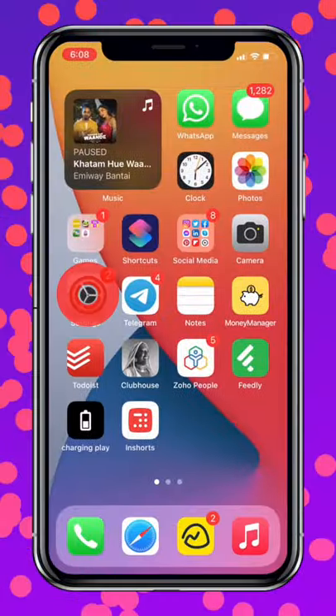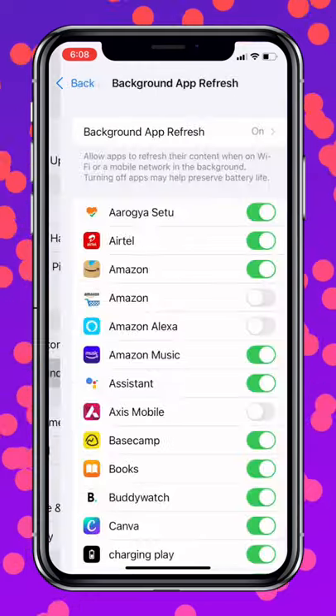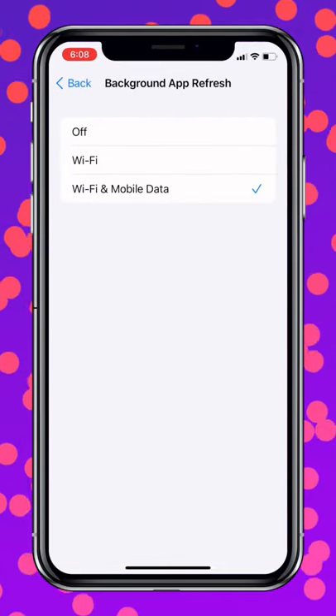If you want longer battery life on your iPhone, just do this. Go to Settings, General, Background App Refresh, and make sure it is turned off.